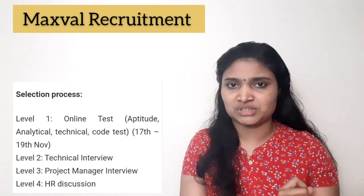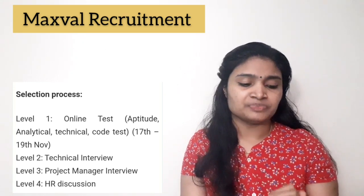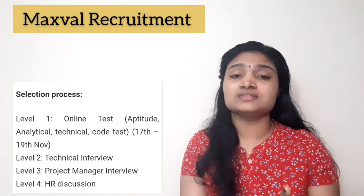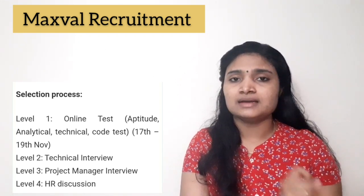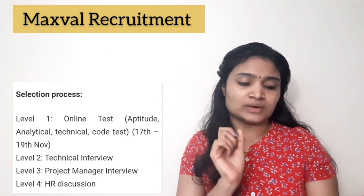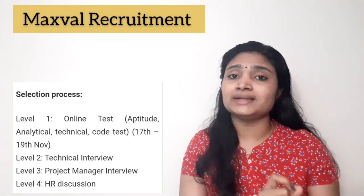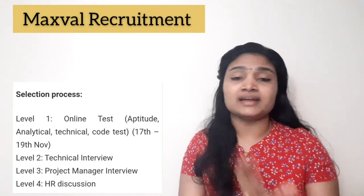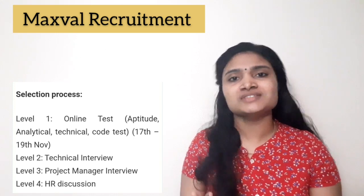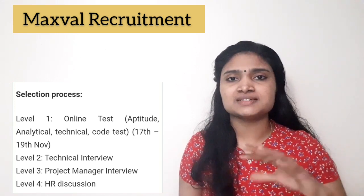If you are interested in this job, you have to give the online test, but before that you have to register. The online test can only be taken until November 19th at 2 p.m., so make sure to register and take the test before that deadline.